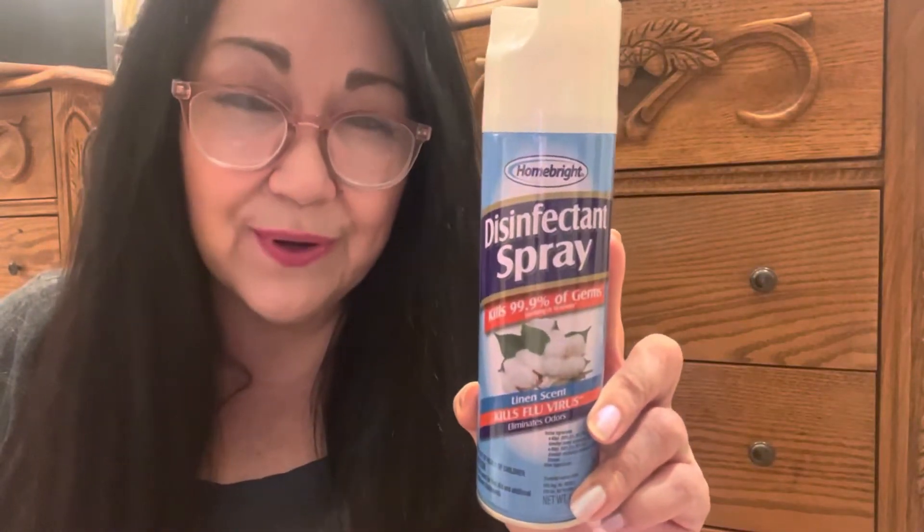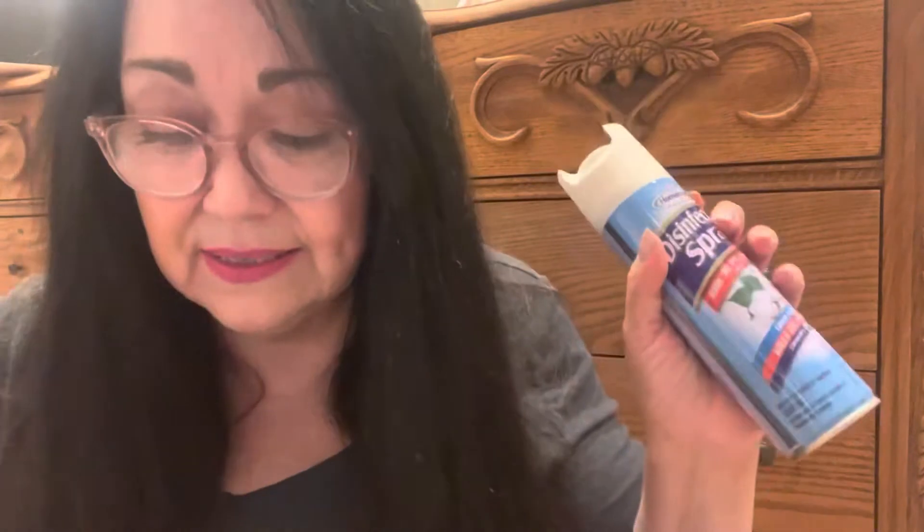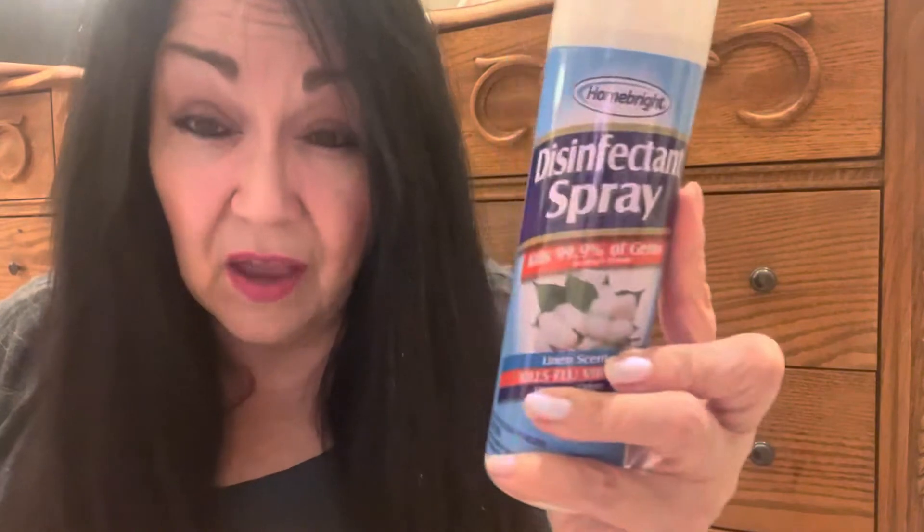Now we're going to do the Dollar General, and I'm going to start off with cleaning products again. I got this disinfectant spray for a dollar. They carry this at Dollar Tree for a dollar and a quarter, but Dollar General has it for one dollar. I always need these because I'm always sanitizing. I don't have babies anymore — my babies are all grown up, even my grandbabies. But I do have a lot of fur babies, and I'm forever sanitizing and cleaning. There are just some areas I cannot get away without using something like this.